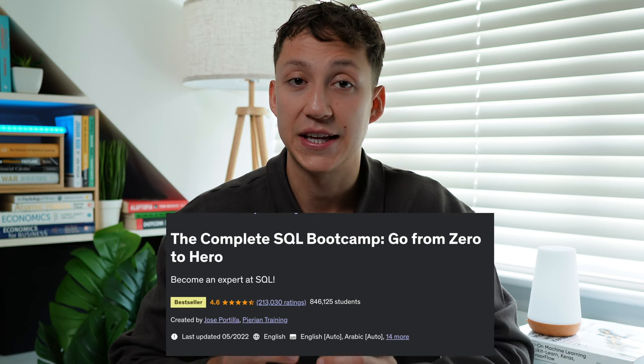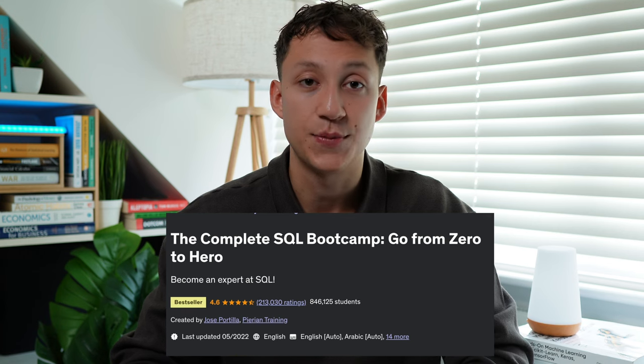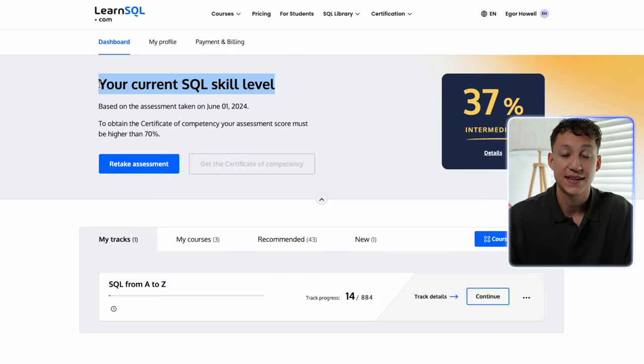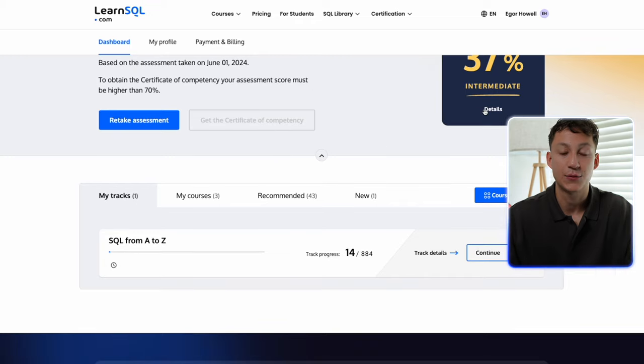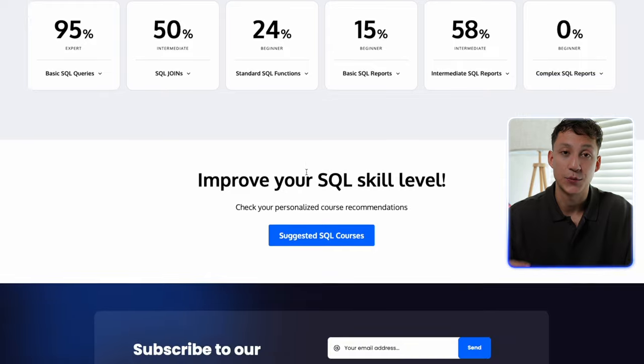The courses I recommend are the Complete SQL Bootcamp on Udemy. This is the first SQL course I took and it's fantastic. Not only did it teach me the SQL syntax, it also taught me how to set up SQL end-to-end — through the infrastructure, setting up databases, etc. — so I really recommend it. LearnSQL.com is an excellent website for learning and upskilling your SQL skills. It has so many courses and even gives you an initial skill assessment that will rank your SQL abilities and suggest courses to help you improve.